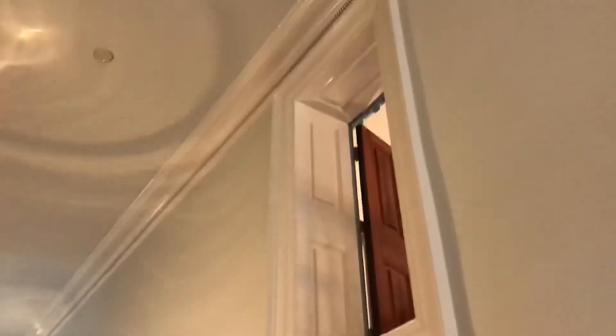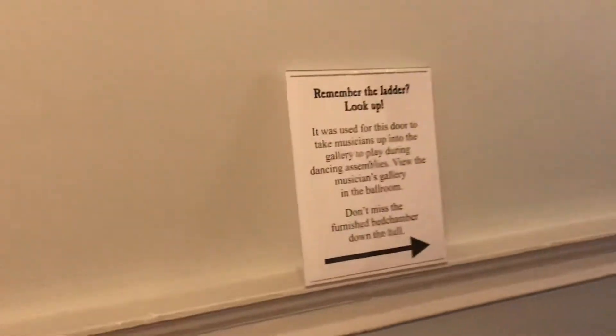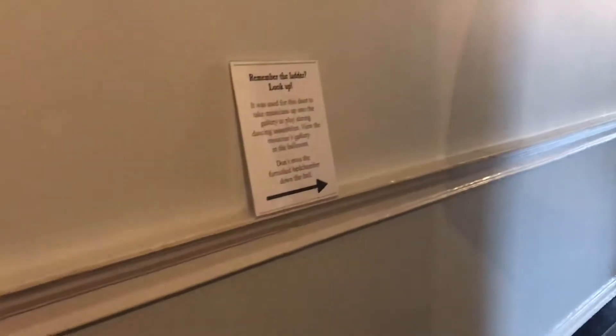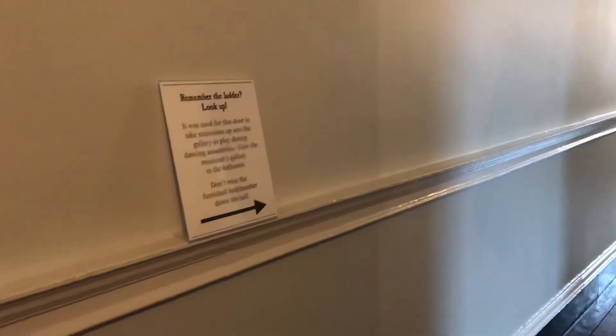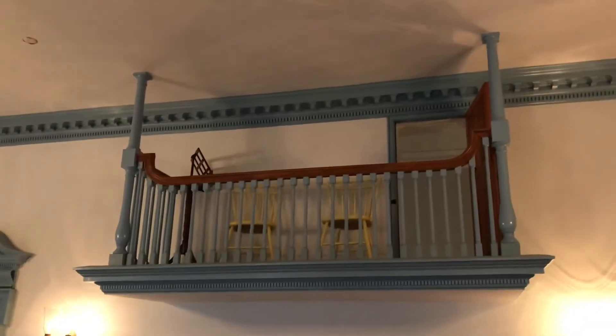This is where the ladder goes, up to this door — we'll see what that is. We'll get to the ballroom! So to take the musicians up to the gallery to play a dance assembly. Wow, so this is the ballroom, and that's where the musicians would have been. That cleared up all the dance floor — more dancing, and we're celebrating in here as well. This is fabulous!